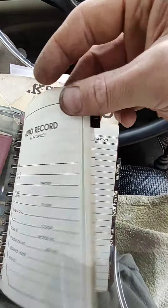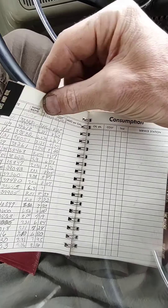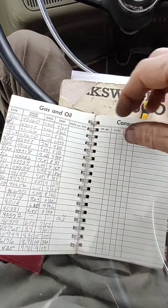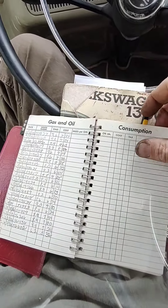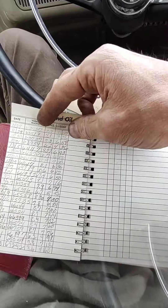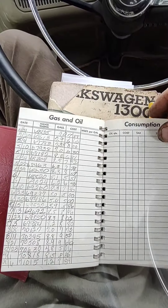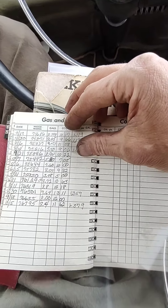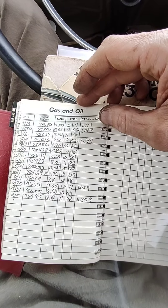Someone was real meticulous about keeping the gas gauge starting in 1984. Looks like they kept going — gas and oil consumption. 67,000, 71, 74, 76,795 — 8.4 gallons, $11.62.